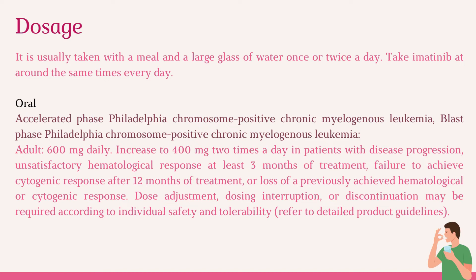Imatinib is usually taken with a meal and a large glass of water, once or twice a day. Take imatinib at around the same times every day.